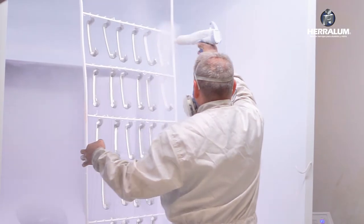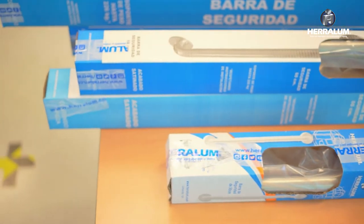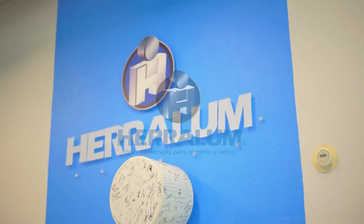We also have the capacity for special projects in special sizes and shapes. Come to us — we have the solution to your needs. Era Loom.